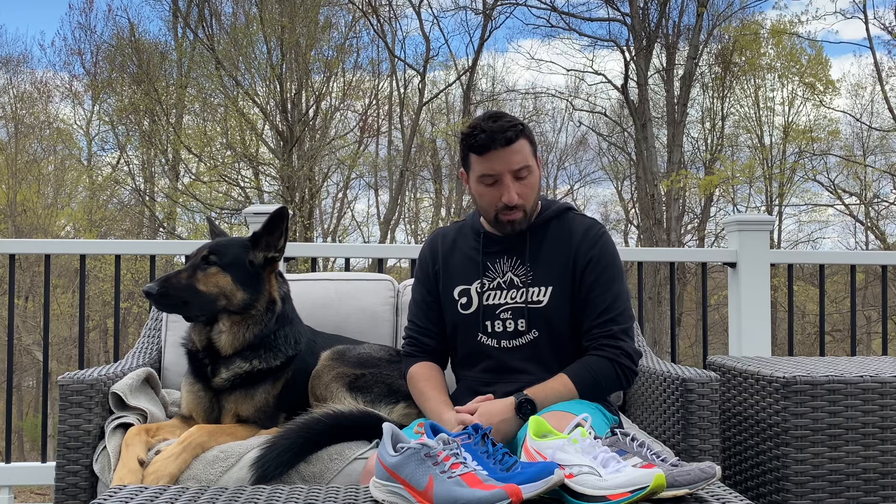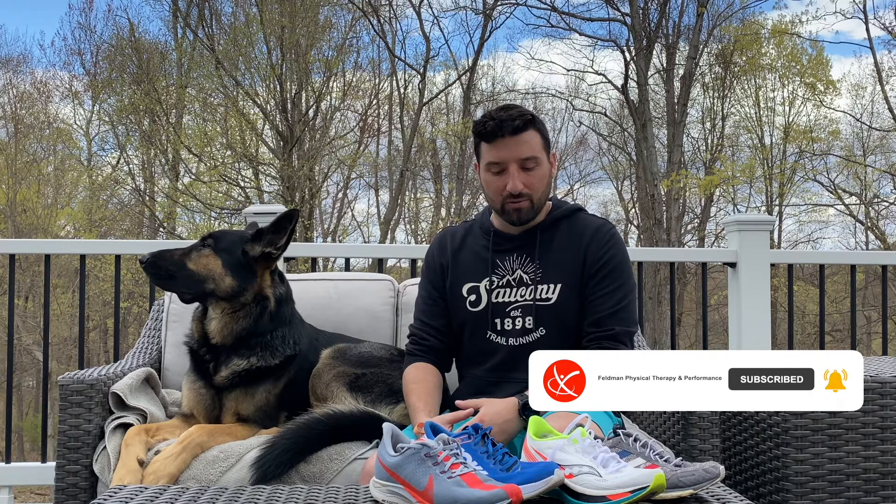Don't worry about what Eliud Kipchoge or Des Linden is running in — they're very different runners. Every different runner is going to have very different needs and demands on their body from their shoes, even amongst the pro ranks. Thanks for tuning in — give us a like and a subscribe, we really appreciate that. Without further ado, let's get into it.